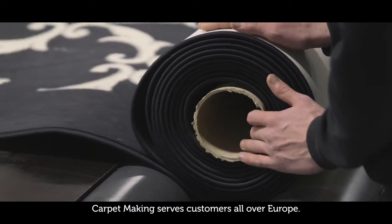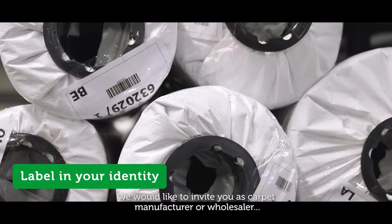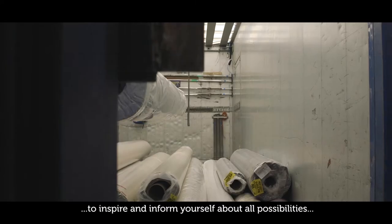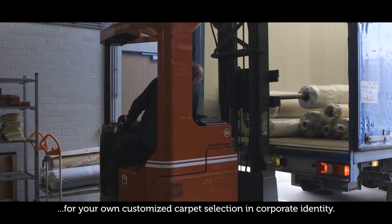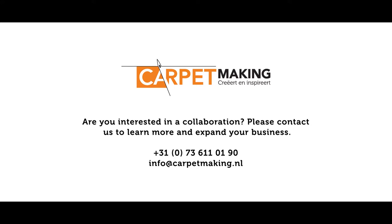Carpet making serves customers all over Europe. We would like to invite you, as carpet manufacturer or wholesaler, to inspire and inform yourself about all possibilities for your own customized carpet selection in corporate identity. Are you interested in a collaboration? Please contact us to learn more and expand your business.